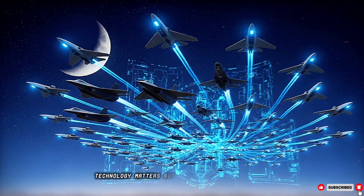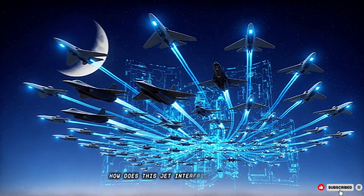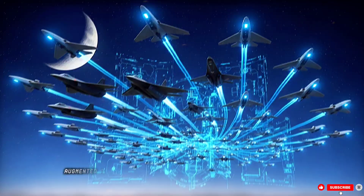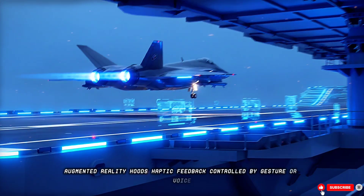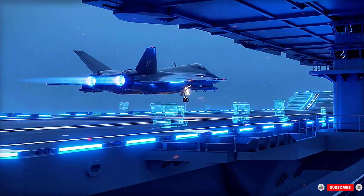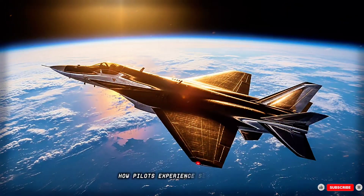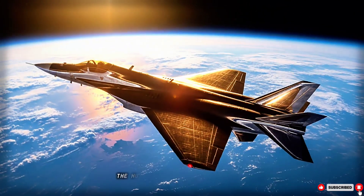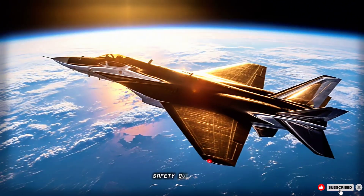Technology matters, but the pilot remains central. How does this jet interface with a human? From neural-link helmets, augmented reality HUDs, haptic feedback, and control by gesture or voice, to AI assistance in stressful combat — we'll go inside a cockpit simulation. How pilots experience sensor fusion, threat cues, and decision loops. The human-machine bond: trust, fatigue, and safety overrides.